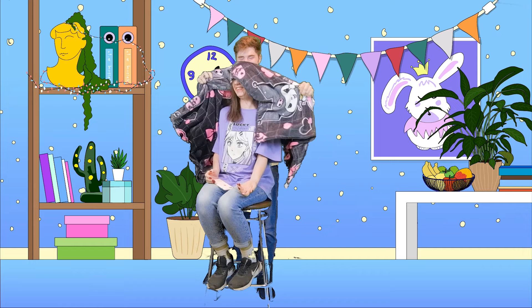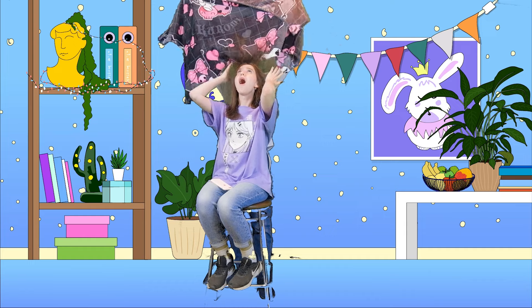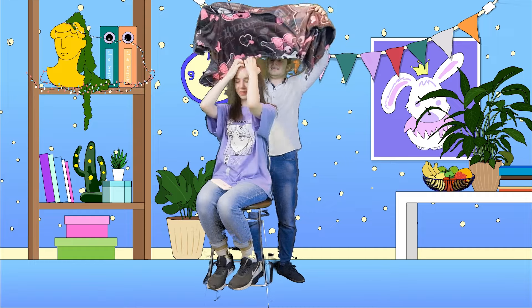Quietly sneak in there, blanket in hand. Shhhhhh! And WHAM! Rub that blanket on your girlfriend's head! Don't be shy! Yeah, that's it! Whoa! Okay there! You're having a little too much fun with that! What is this sorcery? Hilarious! We have a hair emergency! Somebody call the hairdresser, stat!